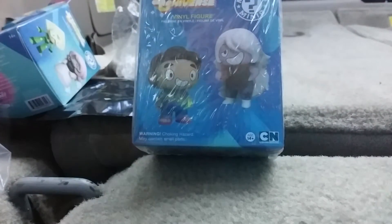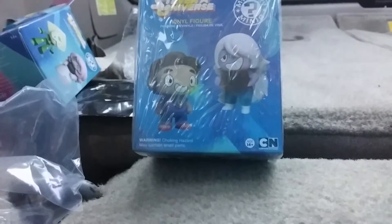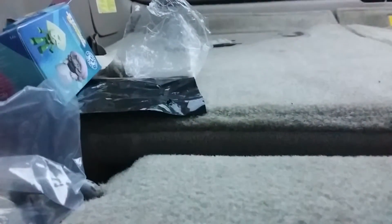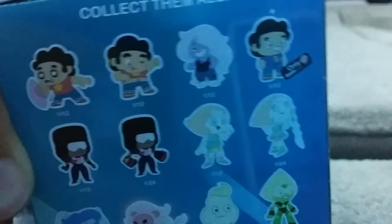Hey guys, GaryGuyDX here. Today is part two of my Steven Universe unboxing video. In part two we got Steven Universe vinyl figure gear blocks. I'm still hoping to get Peridot. I just got this from GameStop so let's open it. These are all the figures you can collect.